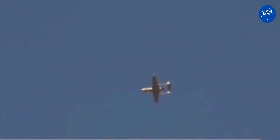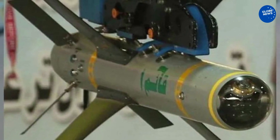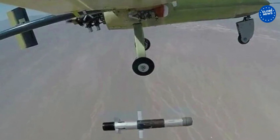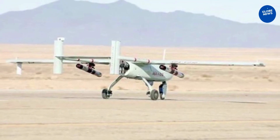Made by the Iran Aircraft Manufacturing Industries Corporation, Ababil-3 has a fully composite fuselage and can fly at 15,000 feet. The drone has a front-facing camera and a 360-degree rotating camera under the fuselage with thermal imaging and night imaging capabilities.